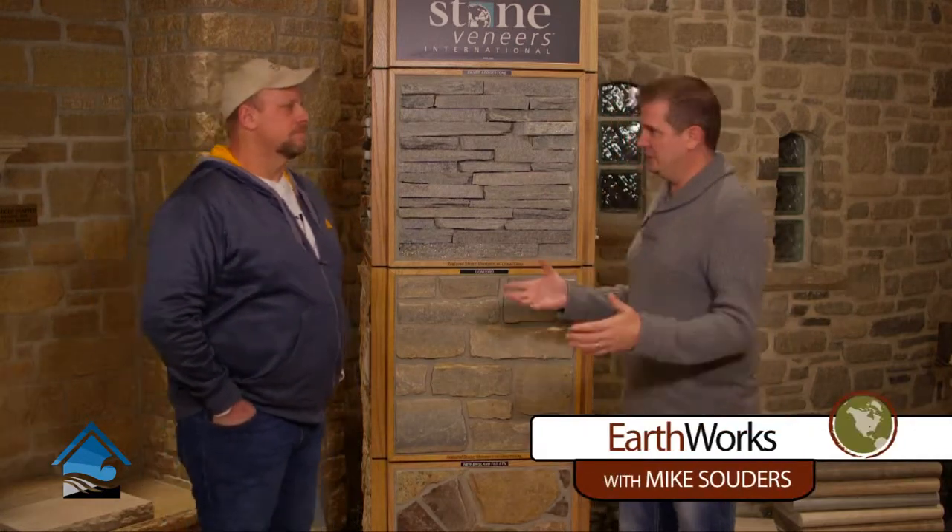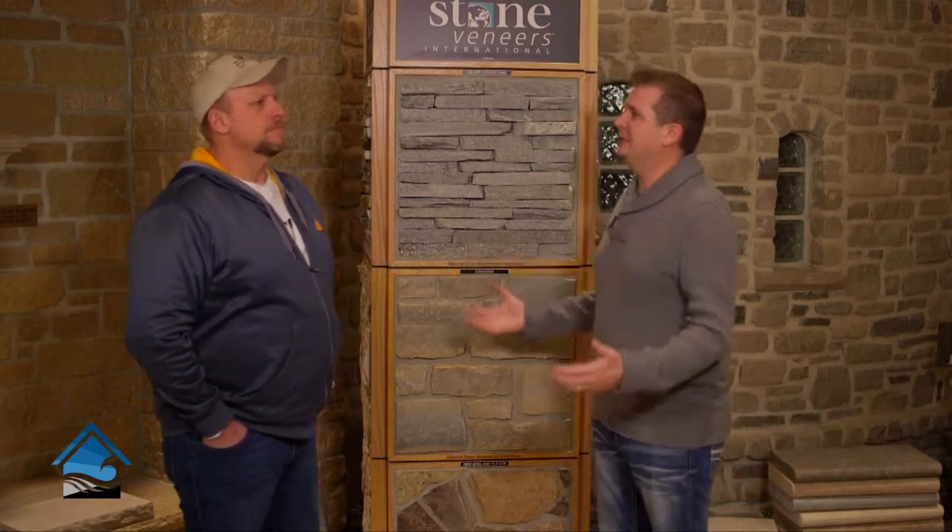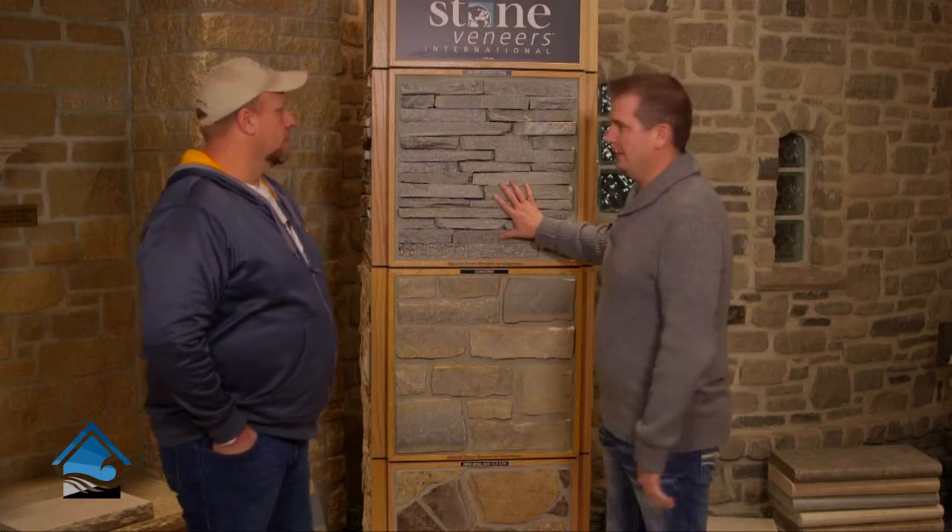We're back with Earthworks at the showroom here in Chesterfield with Mike. He's our sales and stone expert and today we're going to talk about veneer, veneered stone. It's still natural stone. Kind of explain to somebody that doesn't know a whole lot about stone what my options are with a veneer like this.